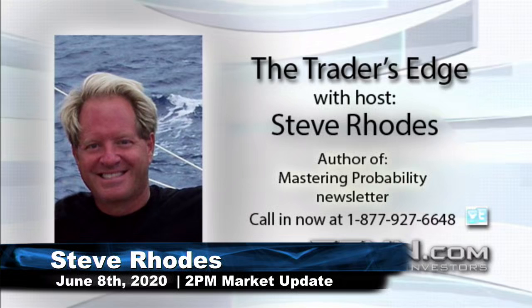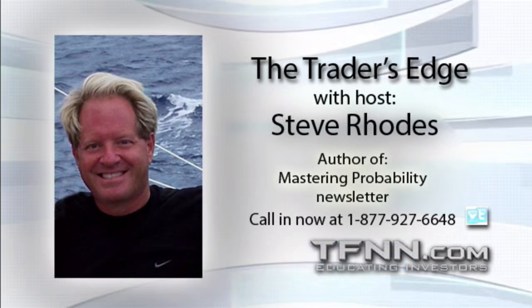This is your 2 p.m. update. Currently we have the Dow trading up 301 points, trading now at 27,411. The S&P is up 22, that's about seven-tenths of a percent to the upside, trading now at 3,216. The NASDAQ 100 is up 31 points, three-tenths of a percent. The Russell 2000 is having a strong day, up 1.8 percent at 1,534.